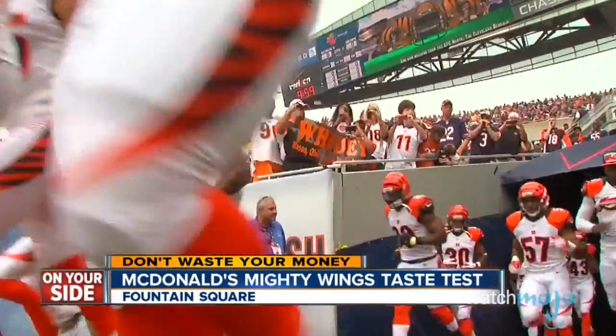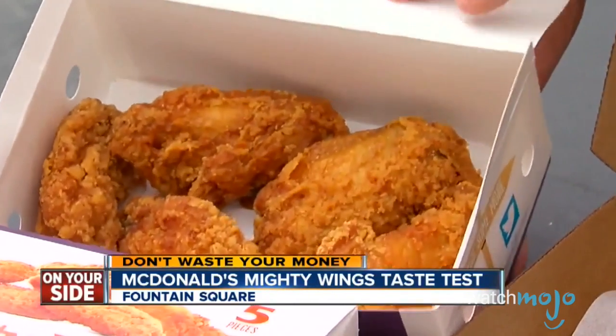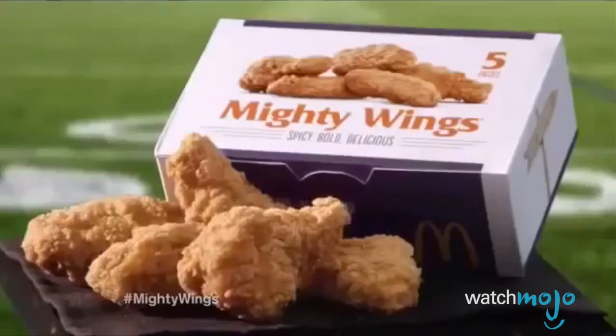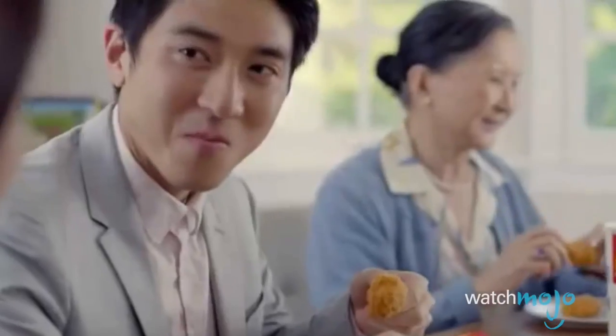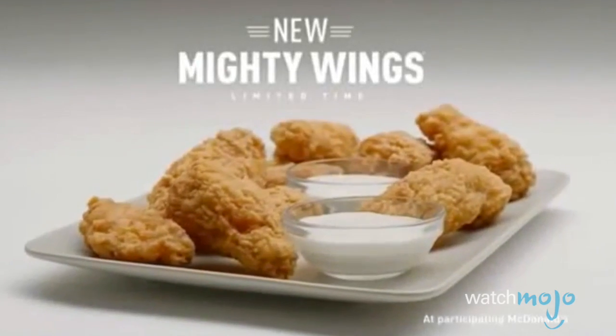Just in time for football season, McDonald's got serious with real chicken wings called Mighty Wings. But with so many tried and true choices out there for delicious chicken wings, you can't blame consumers for continuing to take their business elsewhere on game night. Sales numbers were so poor that McDonald's lowered the price from an average of $1 per wing to $0.60, allegedly to liquidate the 10 million surplus wings left in stock when the product flopped.